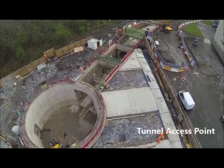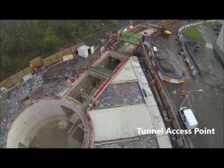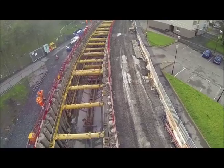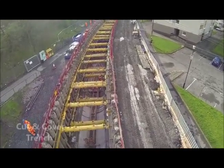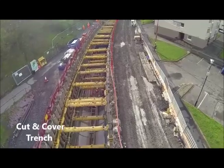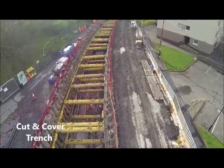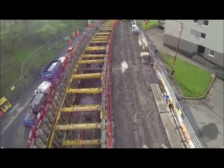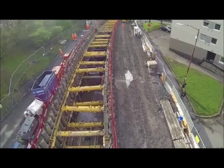Scottish Water and the Glasgow Tunnel Partnership are making progress with the construction of the £100m Shield Hall Tunnel, the biggest wastewater tunnel in Scotland. At the site compound in the Craigton area of Glasgow, the service shaft and launch chamber for the tunnel boring machine have been created in Barfillan Drive and Jura Street.